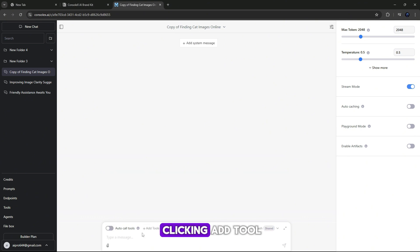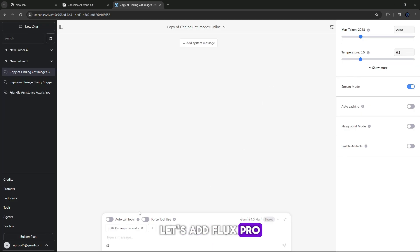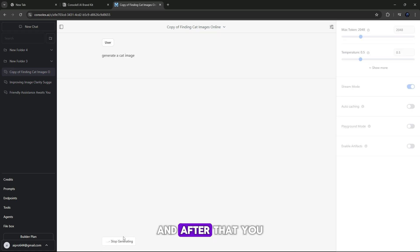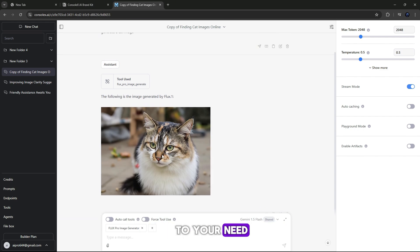Along with this, by clicking Add Tool you will find multiple AI models like Flux Pro, Meta Prompt Generator, and more. For example, let's add Flux Pro and simply write a prompt like 'generate an image of a cat,' and after that you can see the generated image is ready. So like this, you can add models according to your need.